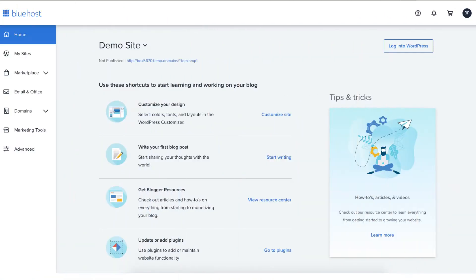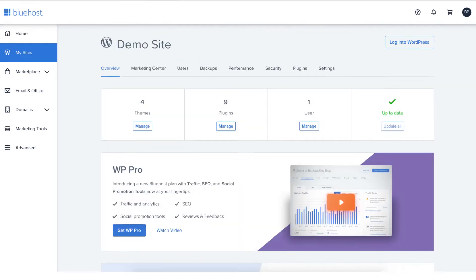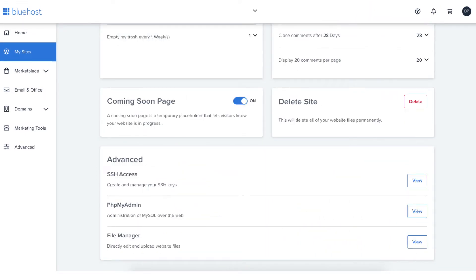Let's get started with the Bluehost delete WordPress website tutorial. Once you log into Bluehost you'll be on the main Bluehost login page. You'll see My Sites listed over on the left hand side of the page — click this. From this page you'll want to click on the Settings link found at the top of the page. You now want to scroll down till you see the Delete Site section and click the Delete button.